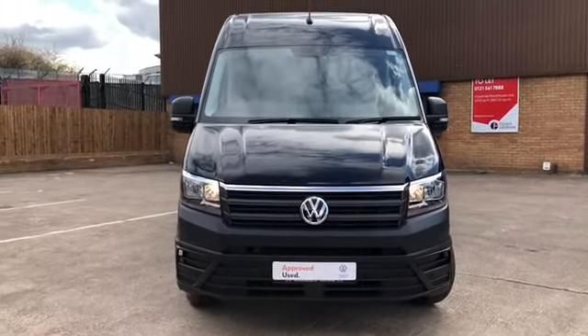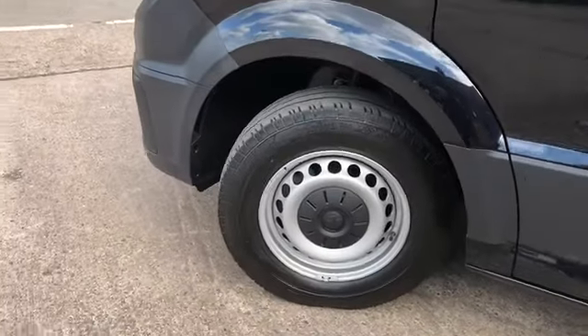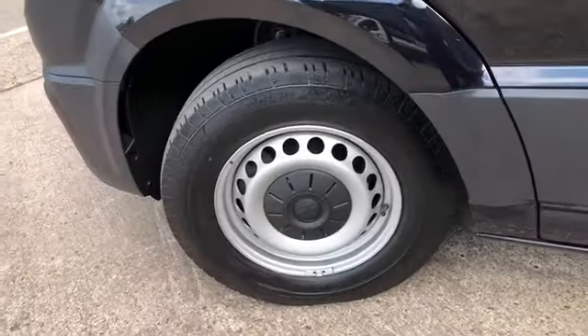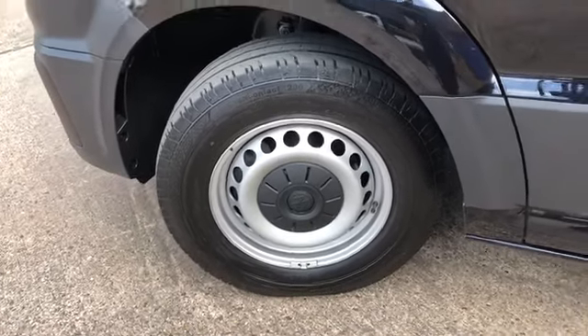This Crafter comes in deep black pearl, which is a popular colour. As you can see it comes with steel wheels which are 16 inch, and all the wheels around the van are also in good condition.